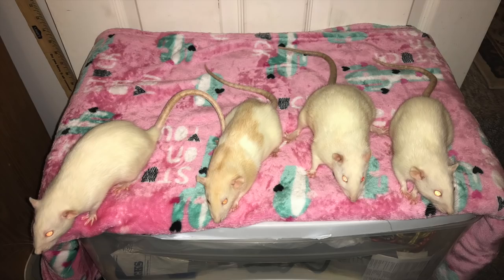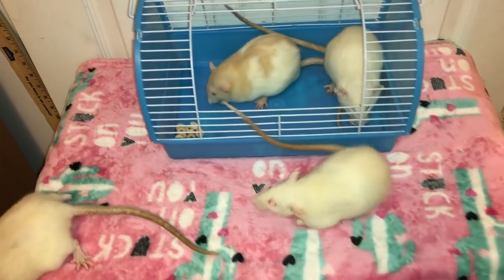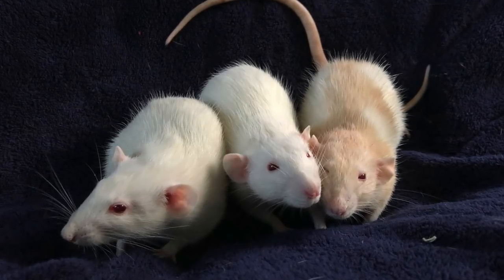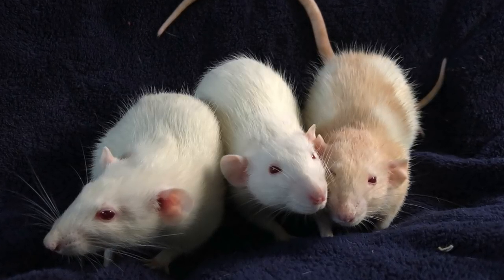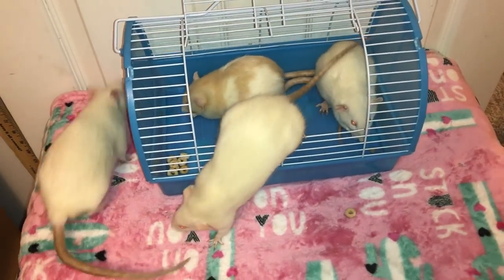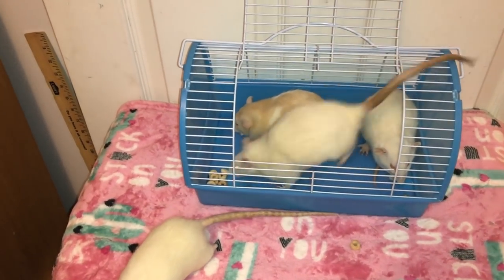The next four rats on the list I'm also going to talk about together because I got them together as a group. The first three are related: my girls Peaches, along with her two daughters Sugar and Spice. I got Peaches, Sugar, Spice, along with Coconut, from the same lady who gave me Mocha and S'more. This lady ended up contacting me a few months after I took in Mocha and S'more, saying she needed to find someone to re-home her rats because she was moving. I volunteered to foster them, with the idea that I would help socialize the two younger rats, who I thought were probably going to be pretty skittish — just like Mocha and S'more were.